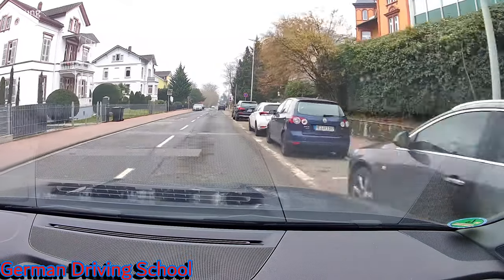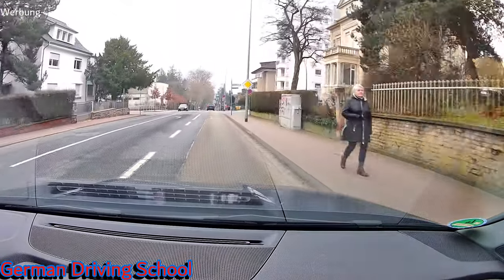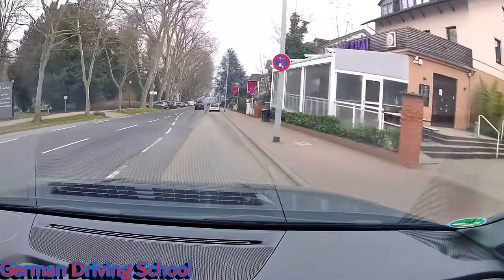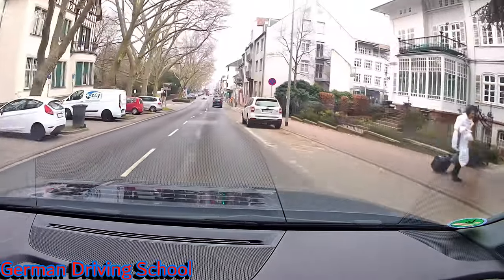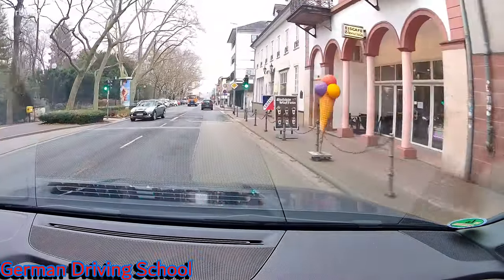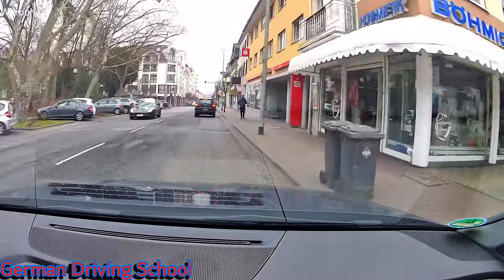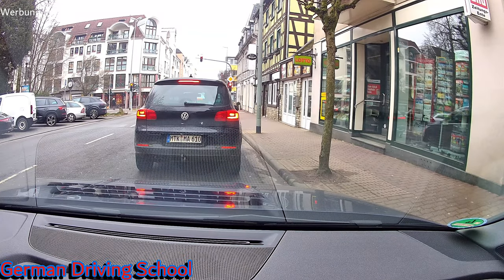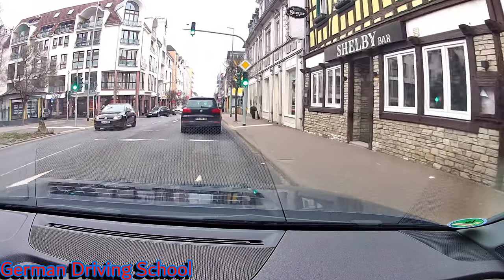The examiner asked three questions before we started the exam. First question: please switch on the hazard lights. Second question: please switch on the rear fog lights. Third question: what do you need to take care of regarding tire pressure, and where do you get the information? The answer was: check the car manual or find the sticker on the inside of the driver's door. There you get the scale — if you have a lot of load, five people and lots of luggage, you need more pressure; if you drive mostly alone or with two or three people, you don't need as much pressure.